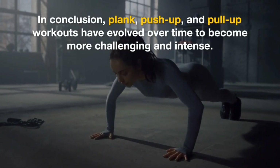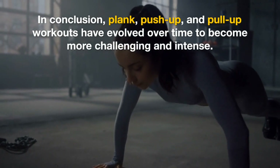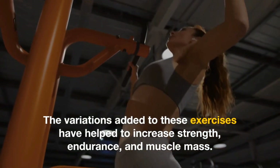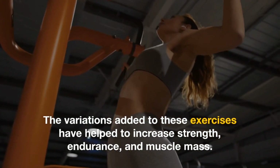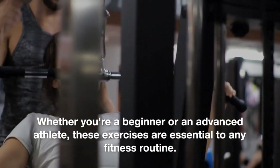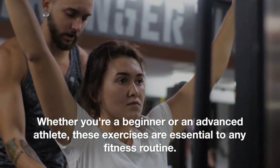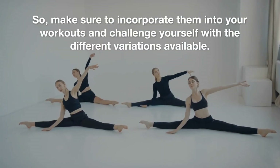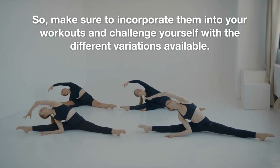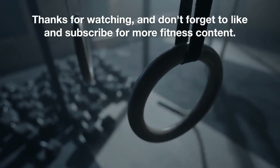In conclusion, plank, push-up, and pull-up workouts have evolved over time to become more challenging and intense. The variations added to these exercises have helped to increase strength, endurance, and muscle mass. Whether you're a beginner or an advanced athlete, these exercises are essential to any fitness routine. So, make sure to incorporate them into your workouts and challenge yourself with the different variations available. Thanks for watching and don't forget to like and subscribe for more fitness content.